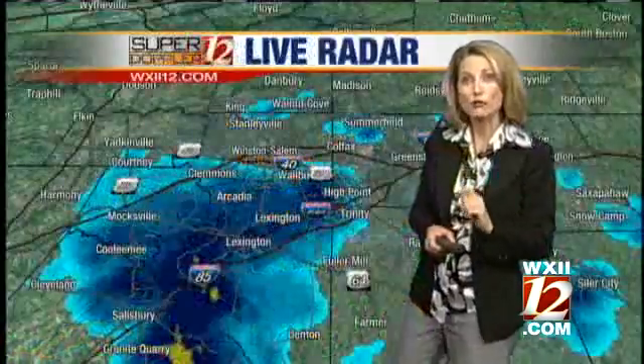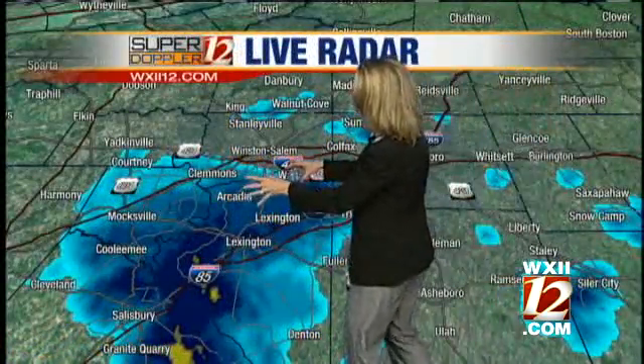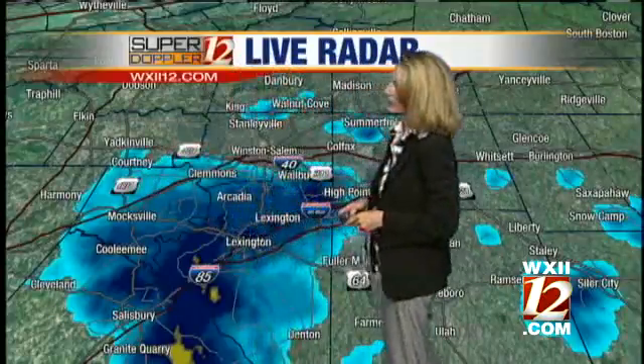Let's go to Superdoppler 12 Live radar first, though. I want to show you what's going on out there right now. You can see that we've got some showers just covering areas of I-40 to the south and Business 85, as we head south of Lexington along 85, and then out through 601 heading up into Yadkin County.